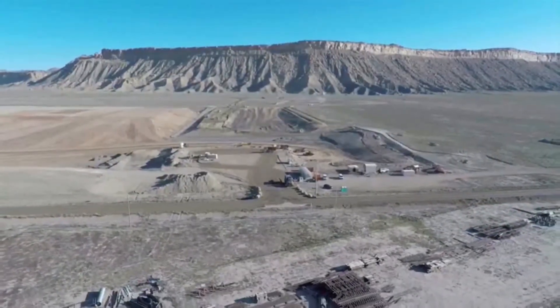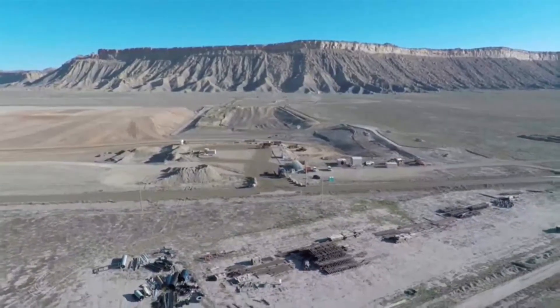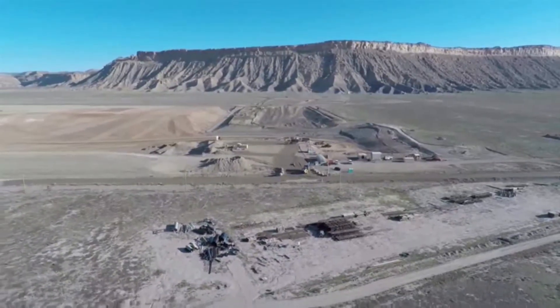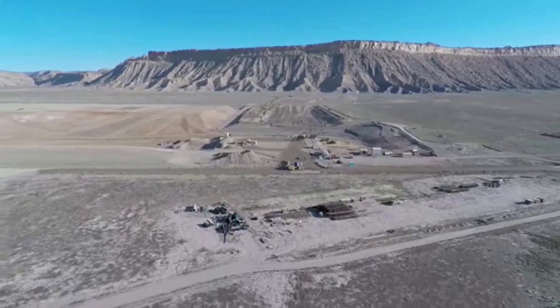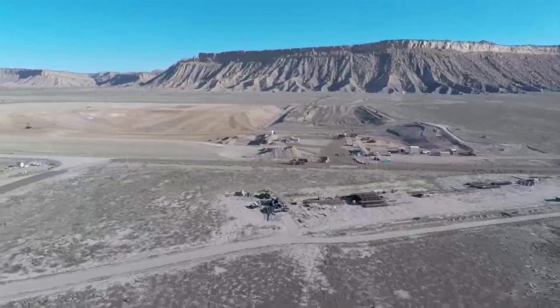In Crescent Junction, EM operates a disposal site that provides safe, secure, and permanent disposition of mill tailings. EM strives to improve design options that will perform better over time while reducing construction and operating costs.